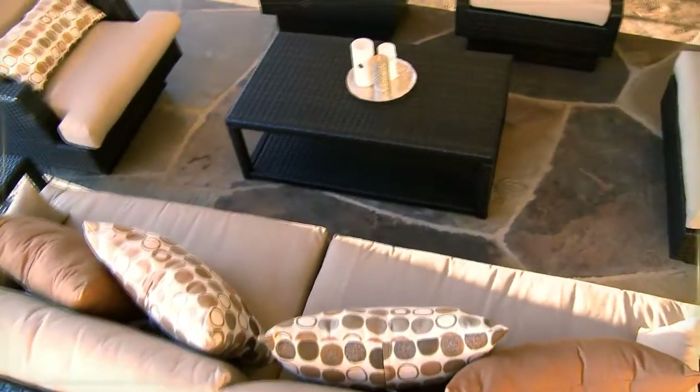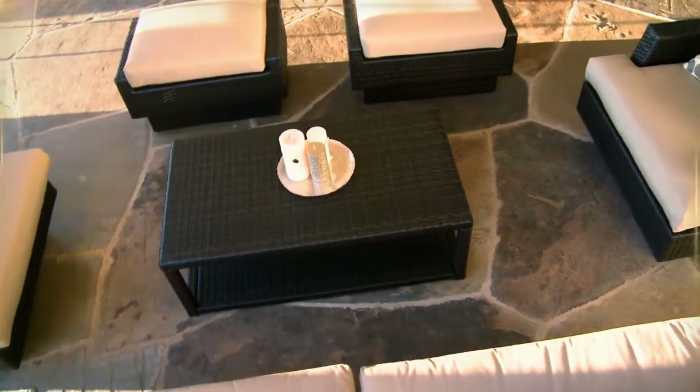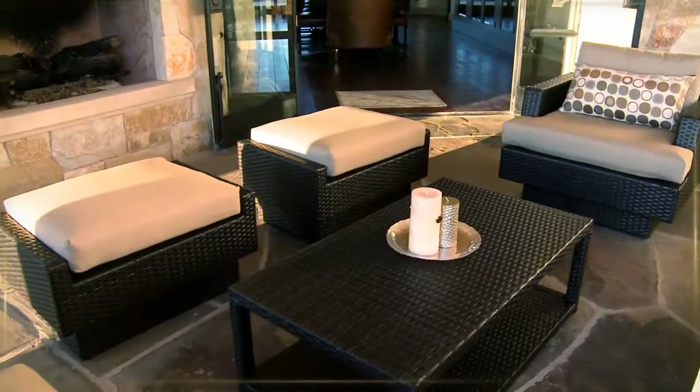Arrange your set for comfort, or use the ottomans as extra seating for entertaining. Designed to withstand the elements,